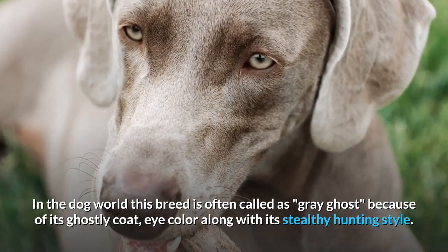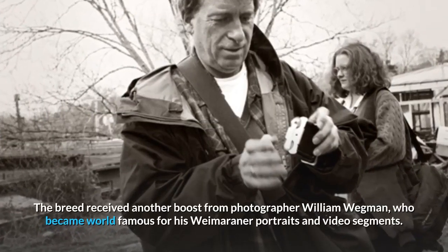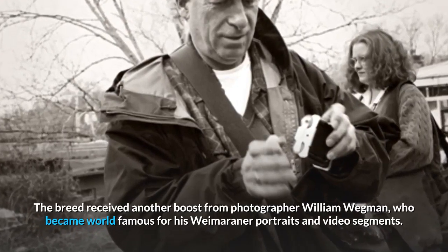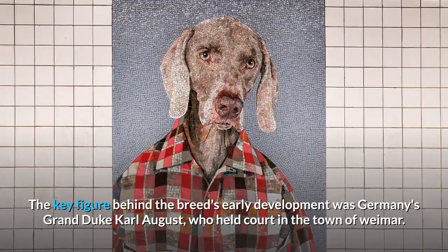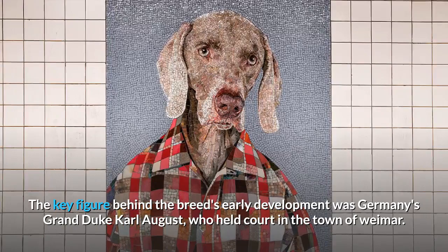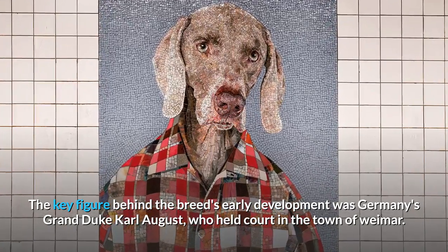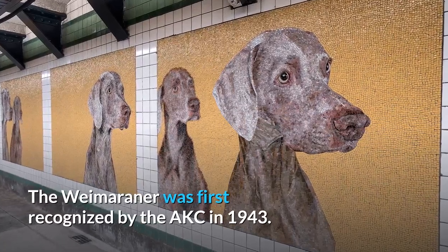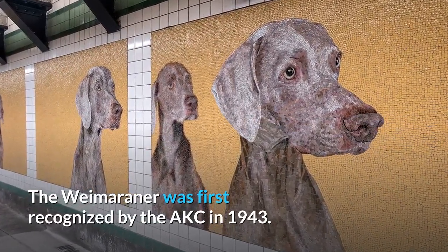The breed received another boost from photographer William Wegman, who became world famous for his Weimaraner portraits and video segments. The key figure behind the breed's early development was Germany's Grand Duke Carl August, who held court in the town of Weimar. The Weimaraner was first recognized by the AKC in 1943.